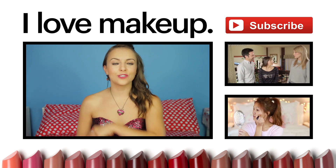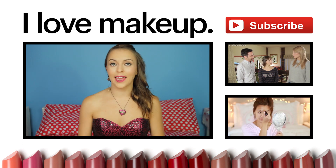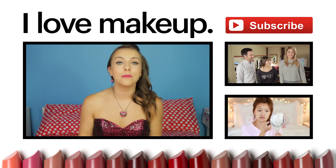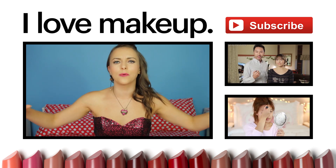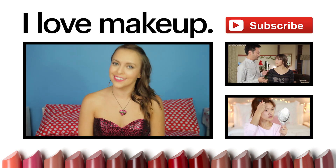Don't forget to check out all the other awesome people on the I Love Makeup channel, like Rayleigh, Mamrie, Lily — aka Superwoman — aka all kinds of people. I'm your host Olga K, and I'll see you next time.